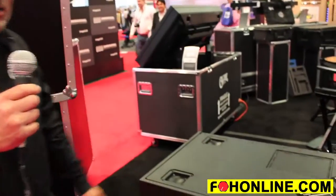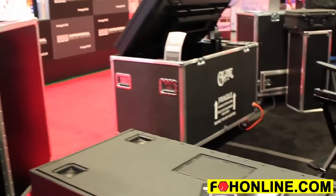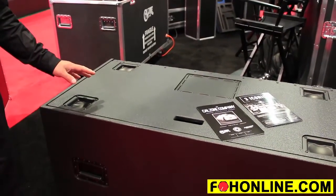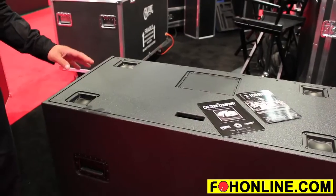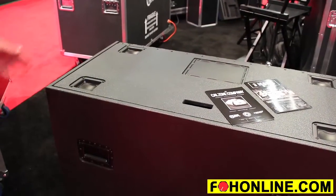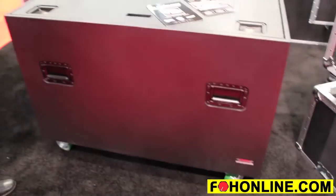On display today we have a number of our products, including this half Cadillac case with the Stealth hardware. It is one of the featured cases here at Infocom, from our Strongbox series of three-quarter inch Russian birch plywood cases. This case is an industry standard and is available in a few different sizes. The largest size is generally a 45 inch outside dimension by 24 inches front to back.